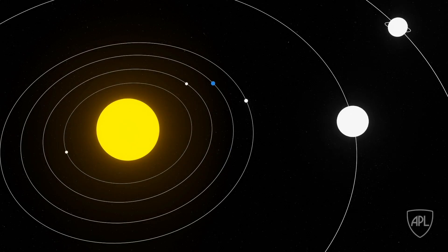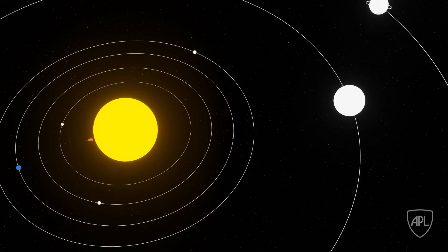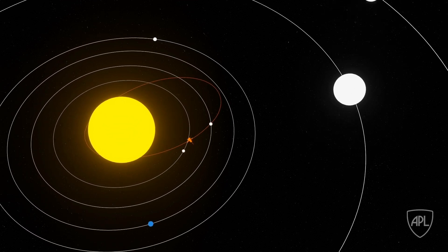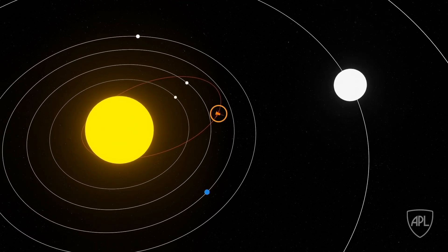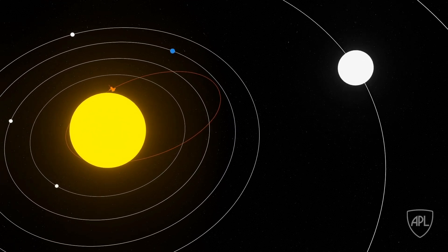NASA's Parker Solar Probe was designed and built at the Johns Hopkins Applied Physics Laboratory to give scientists their closest look ever at the Sun and to help them solve fundamental mysteries about how our star works. Those mysteries can only be solved by swooping Parker Solar Probe very close to the Sun's surface, where it faces incredible heat and radiation like no spacecraft before.